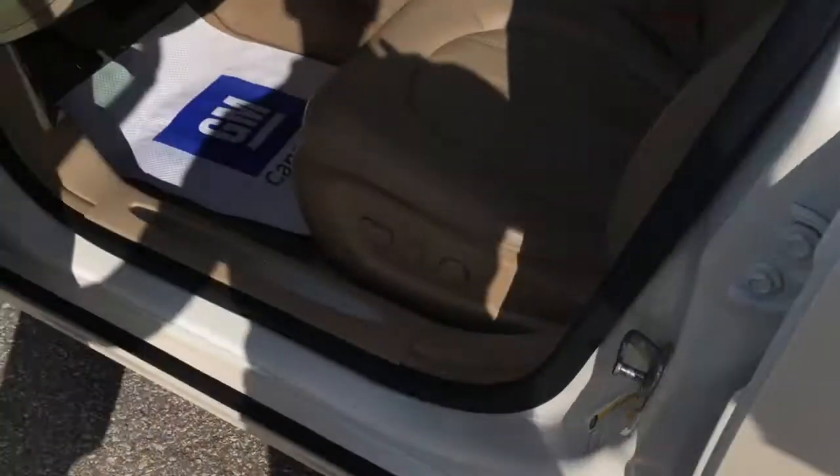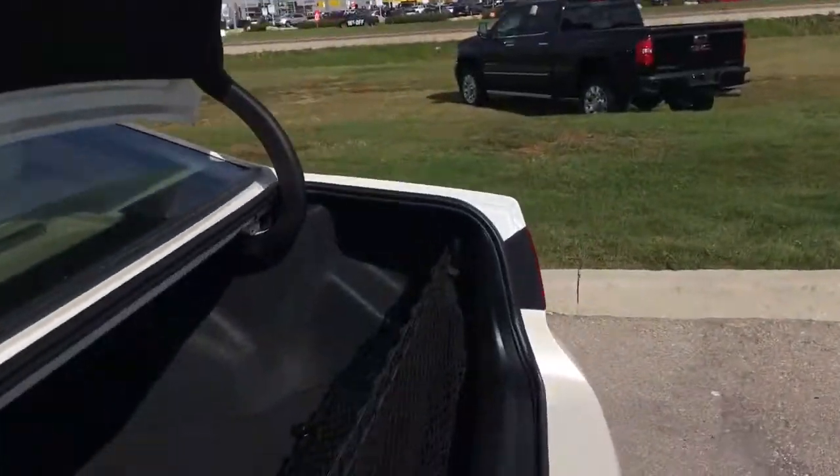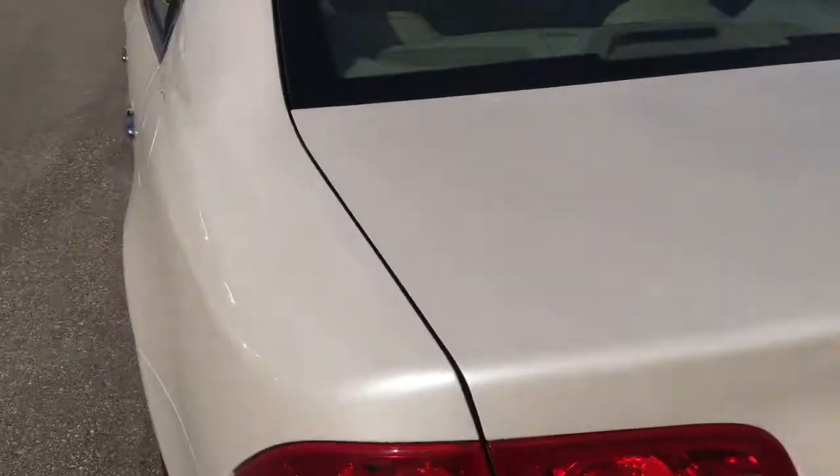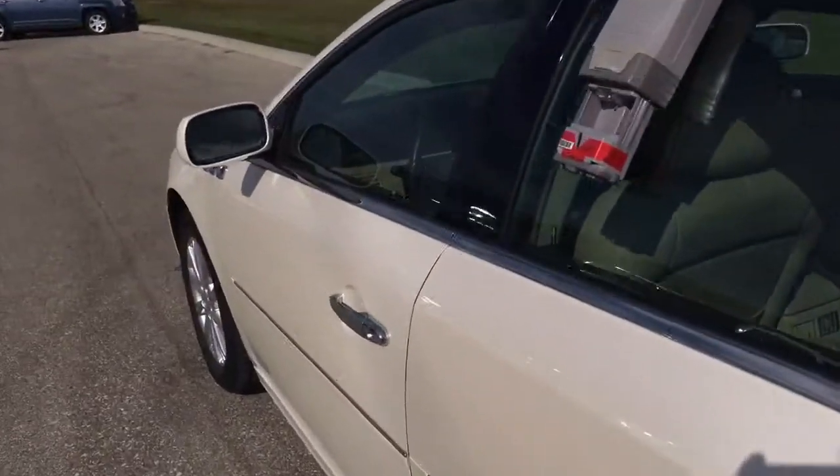Just going to pop the trunk here to show you the trunk. Huge trunk — tons of room in there. If you're going to go on a long road trip, you definitely have tons of room to store your stuff. If you have any questions or concerns, feel free to contact one of us here at McNaught and we'll get back to you as soon as we can. Thanks so much for watching.